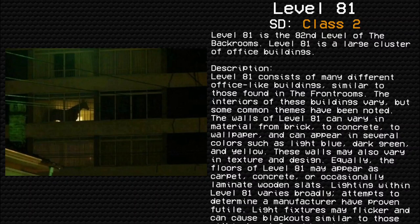Level 81 is the 82nd level of the Backrooms. Level 81 is a large cluster of office buildings. It consists of many different office-like buildings similar to those found in the frontrooms. The interior of these buildings varies, but some common themes have been noted.